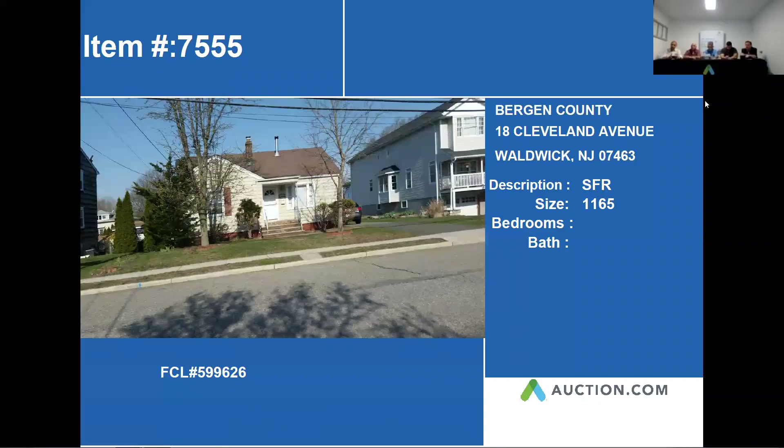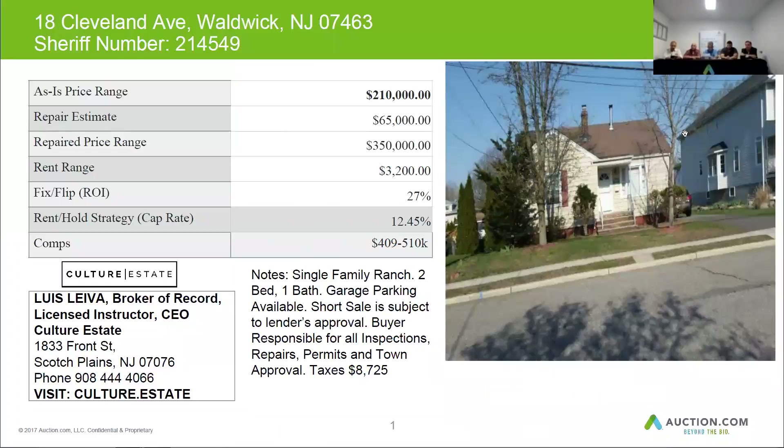Our next property is 18 Cleveland Avenue in Waldwick. This ranch-style home is approximately 1,165 square feet. On our next slide, we're able to confirm that this is a single-family home with two bedrooms and one bath. It has garage parking.